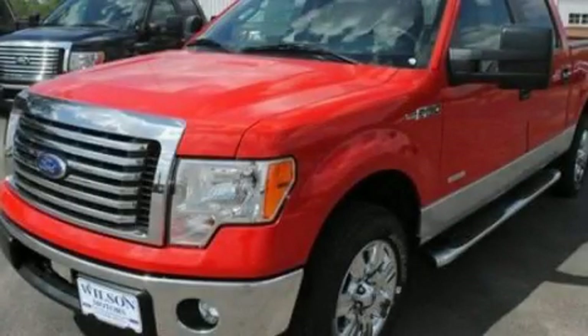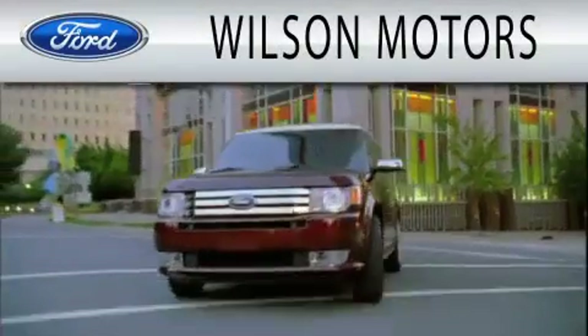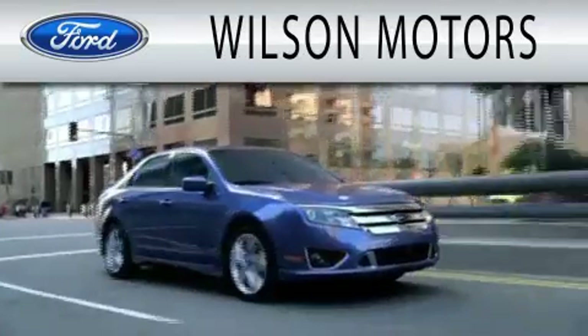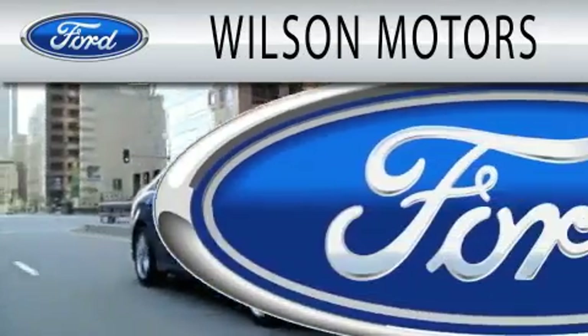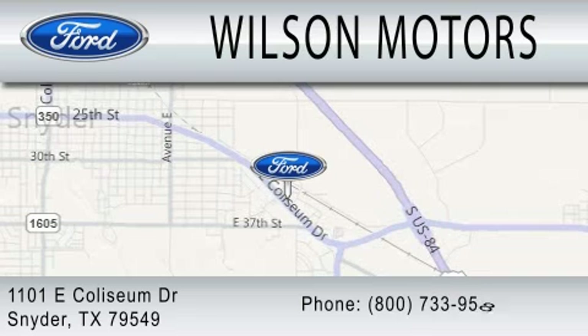Please call us today for more information on this great vehicle. Wilson Motors is dedicated to doing everything possible to ensure that the experience you have selecting your next vehicle is as pleasant as possible. We are located at 1101 East Coliseum Drive in Snyder.